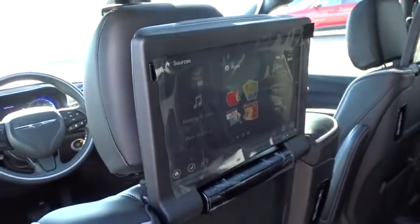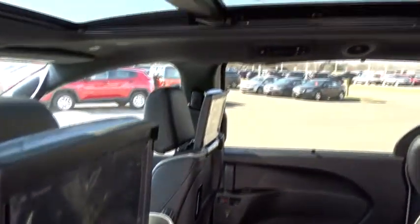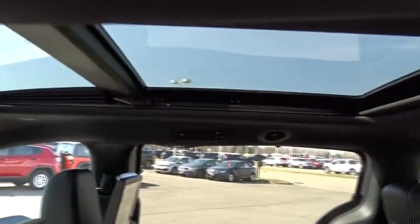Universal garage door opener, security system, trip computer, compass, electronic stability control, heated front seat, heated steering wheel.